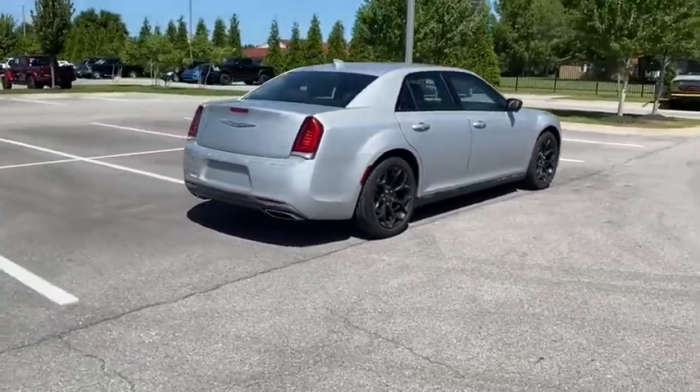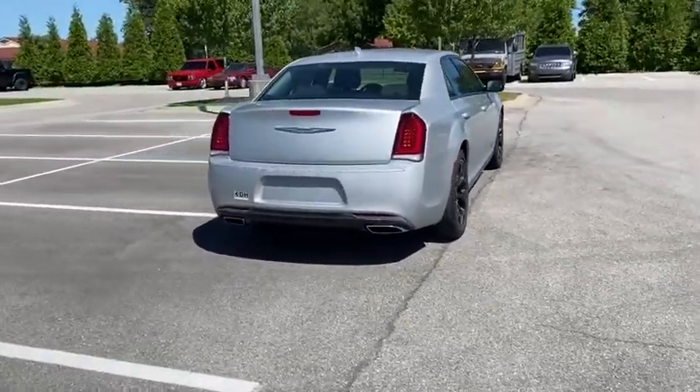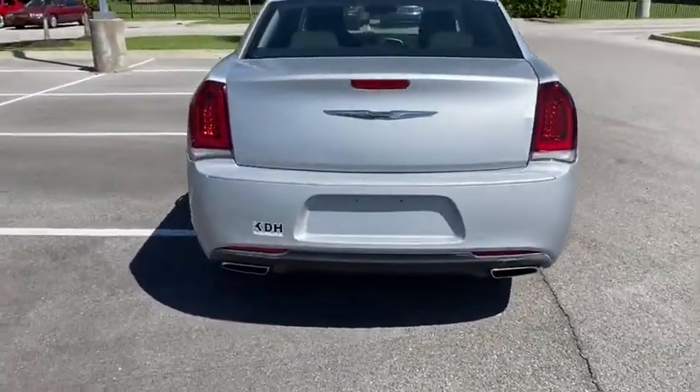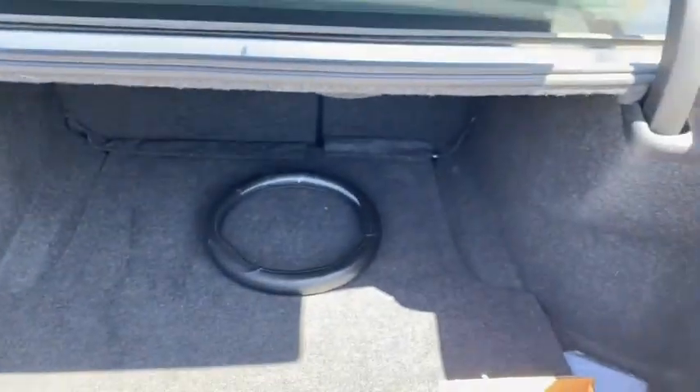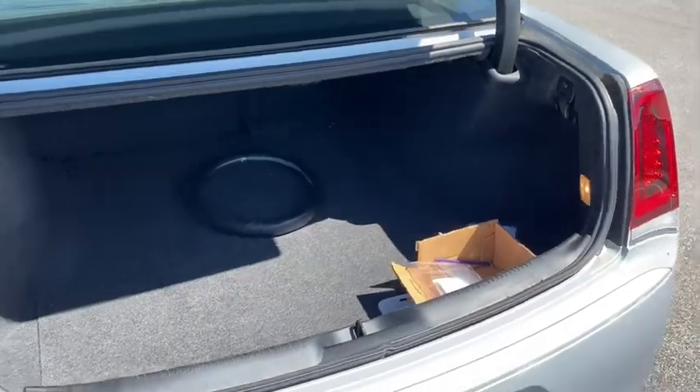This vehicle has less than 40,000 miles. Here are some of this vehicle's great options: traction control, Bluetooth, dual airbags, alloy wheels, power steering, four-wheel disc brakes, trip computer.